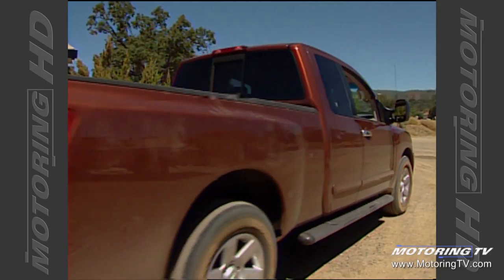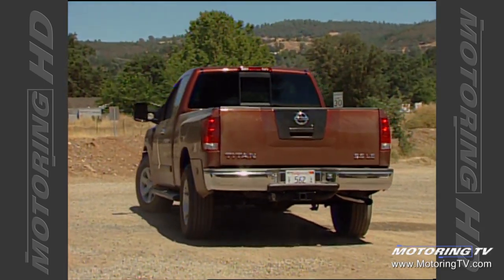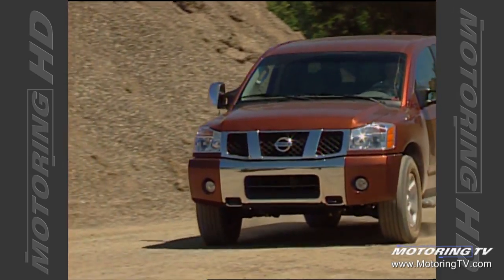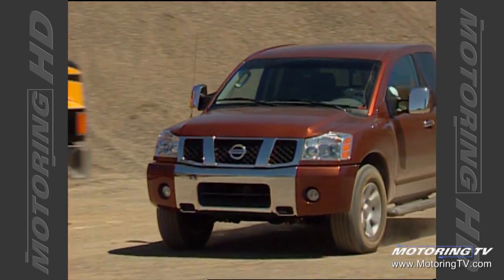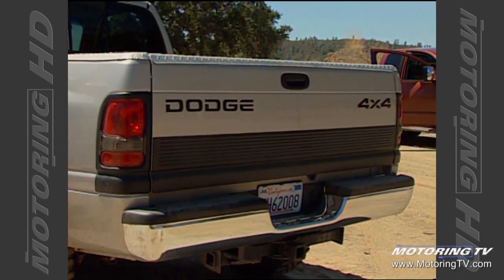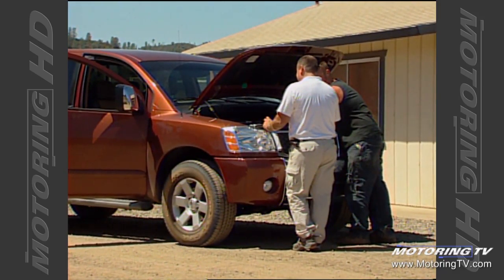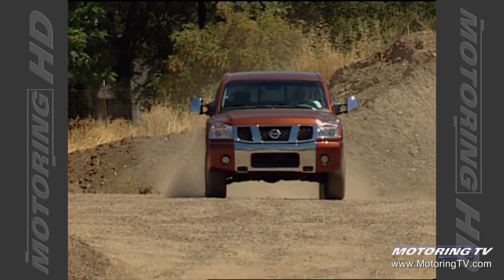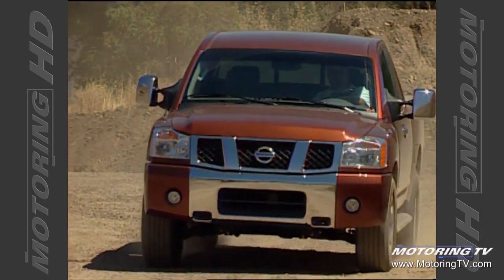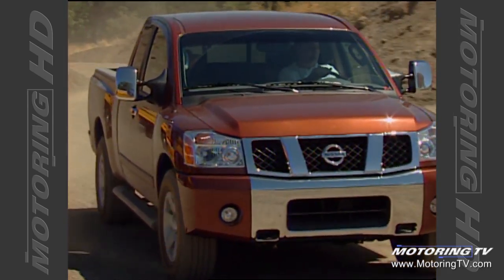The growth area in the truck market is the personal-use truck, or what they're calling the modern-day trucker — people that probably don't need all the capability this truck has. So I wonder if they're even going to be able to appreciate it. We do have to go head-to-head against the domestics — the GMs, Fords, and Dodges of the world — and we have to have some innovations that will draw some of their people away. To achieve our volume objectives, we don't need 10 or 15 percent of their people. We just need 3, 4, or 5 percent to come look at us, and if we can do that, we'll be successful.